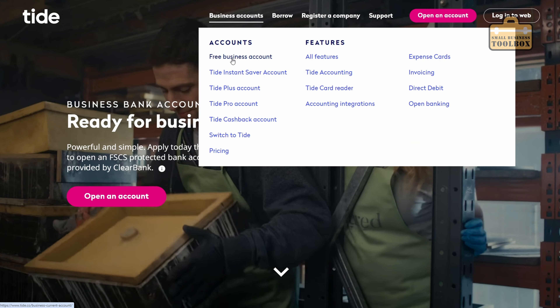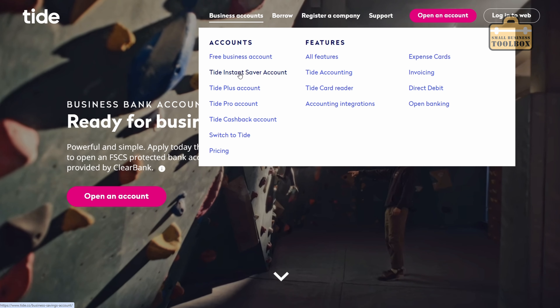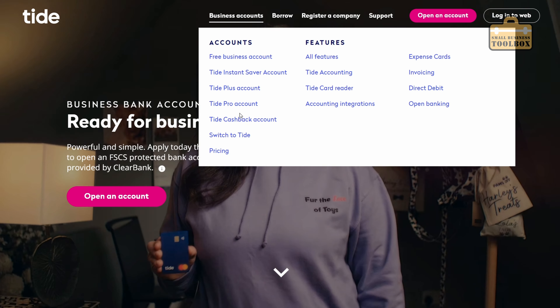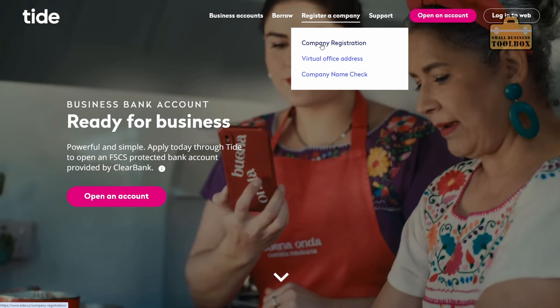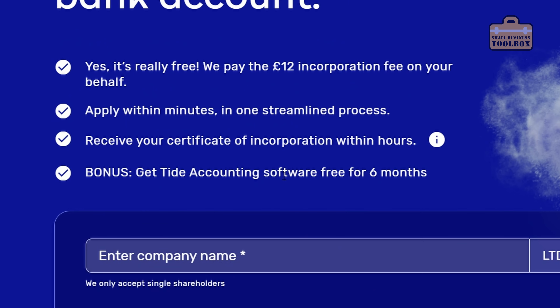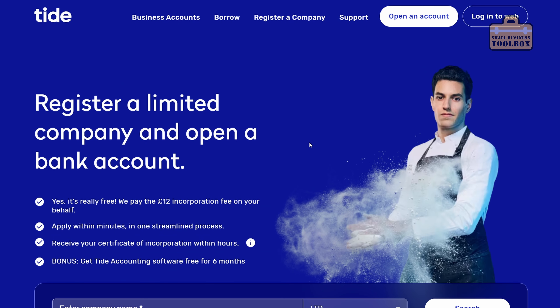When I switched to Tide over five years ago it was like a breath of fresh air - they actually seemed to care and technology is clearly their core focus. They're now offering services in a different league to bigger names in the same sector. They've now got a savings account, plus account, pro account, and cashback account. If you're setting up a brand new business they'll even do the company registration for you - they'll pay the £12 incorporation fee on your behalf. You get the Tide accounting software free for six months if you go down this route, though it's only for single shareholder companies - great for plumbers, electricians, builders who want to set up limited.